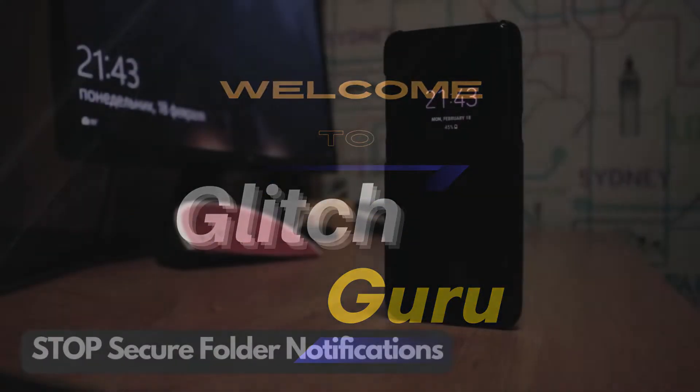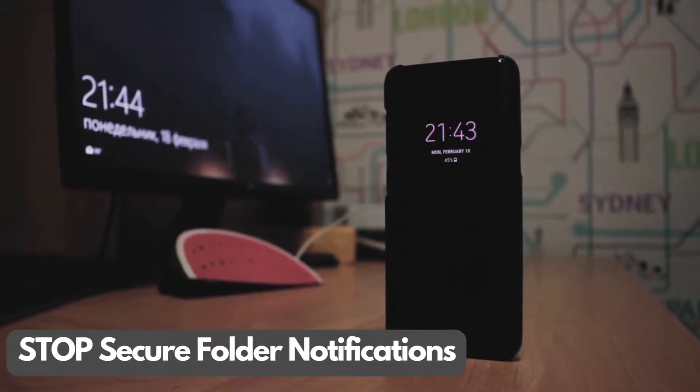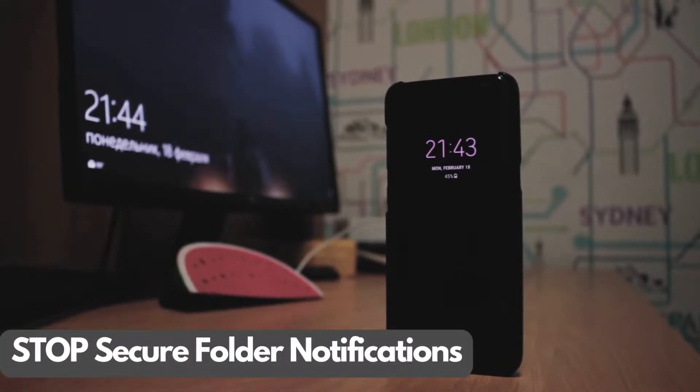Hi guys, welcome to Glitch Guru. In this video, we'll show you how to get rid of secure folder notifications on your Samsung Galaxy phone.